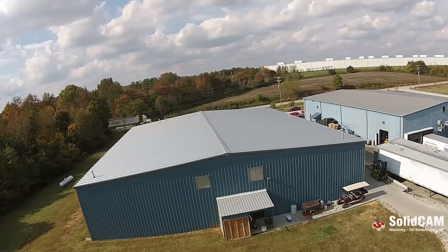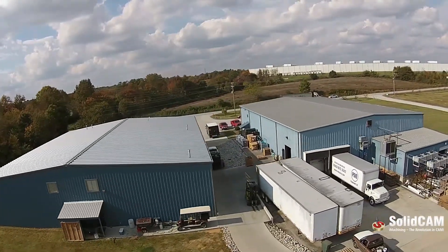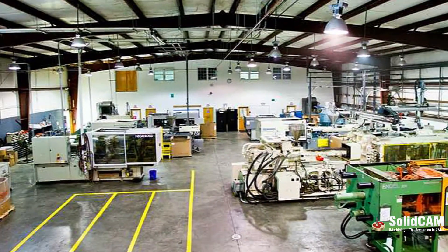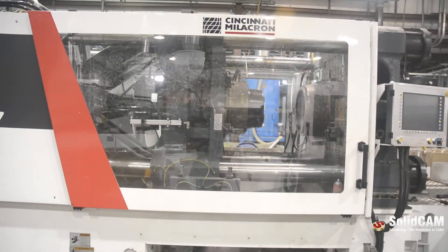Since 2000 we have expanded into three facilities: a warehouse, an injection molding facility which houses 18 machines ranging from 50 to 500 tons, and a tool shop that supports the molding facility. The advantage of having the tool shop next to the molding facility is that it eliminates communication errors between the molder and the mold maker, thereby reducing our lead times and cost to the customer.